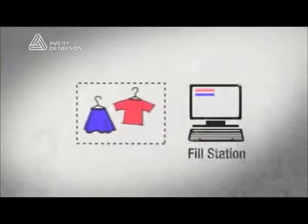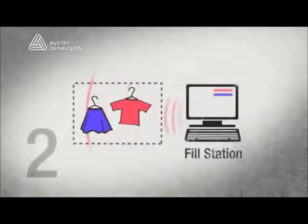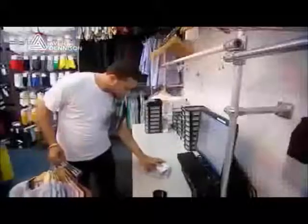The fill station is the place in the back stock where employees inform the RFID system what they're taking to the sales floor. It tells them what needs to go to the sales floor and gives them an interface to inform the system what they're actually taking up.